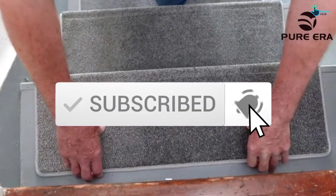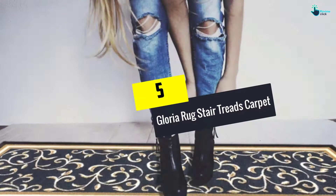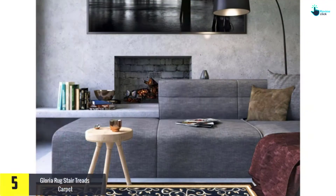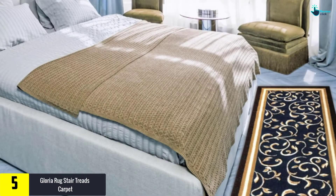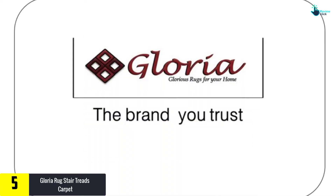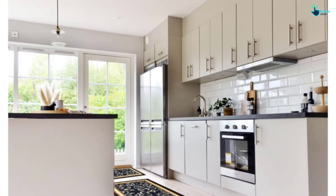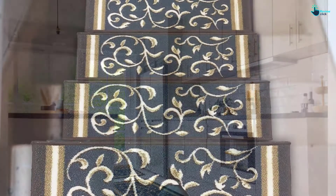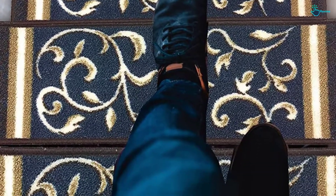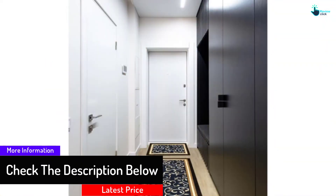Starting at number 5, we have the Gloria Rug stair treads carpet. This product contains a rubber backing, a material that prevents it from slipping. The rubber backing prevents you or any other user from falling on the stairs. Additionally, this product is machine washable and you are advised to use the delicate cycle on the washer using cold water, and thereafter hang it to dry. The product is thin and designed to give your stairs an amazing look.